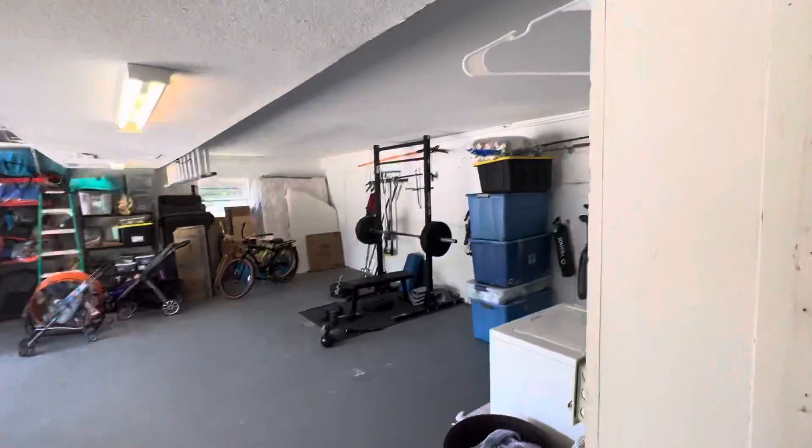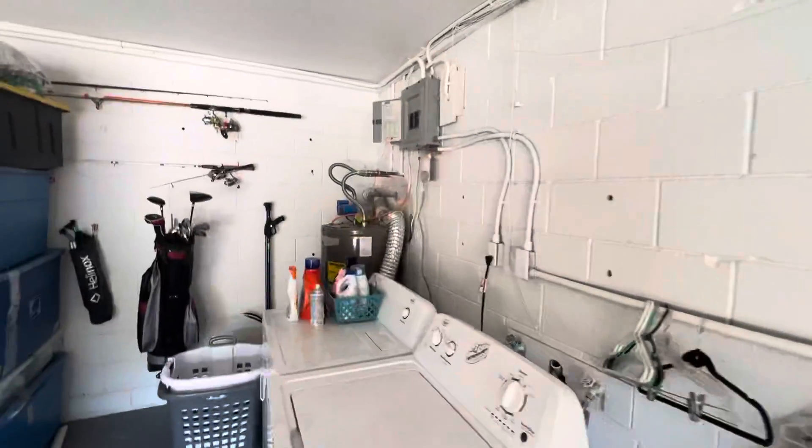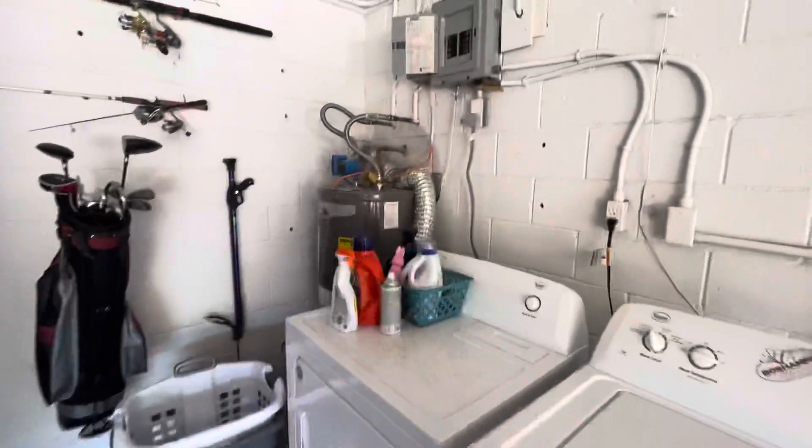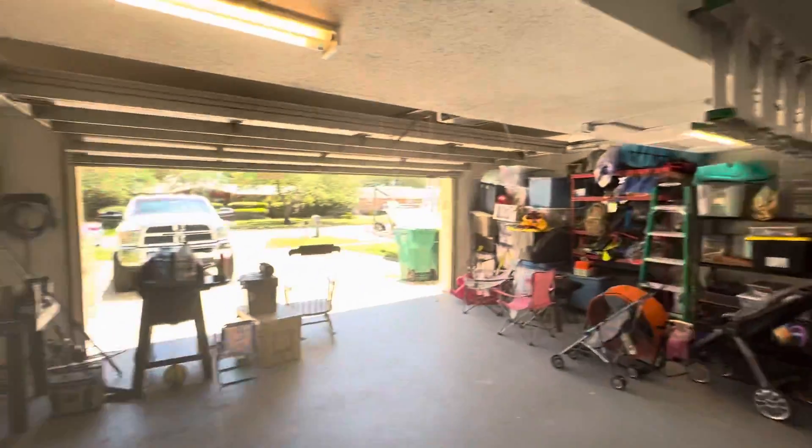The garage is pretty awesome. Laundry outside, newer hot water heater, and then a workout area — good garage space overall.